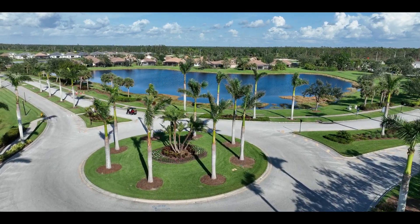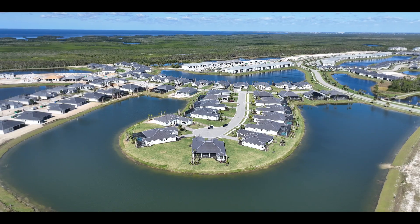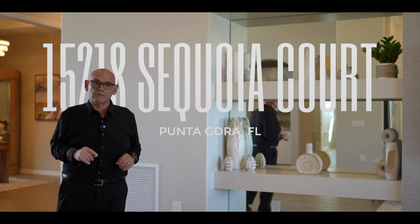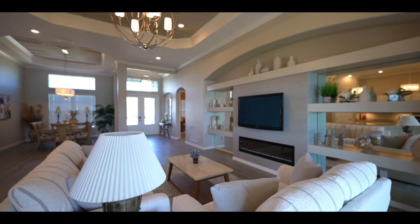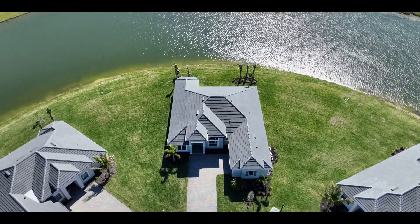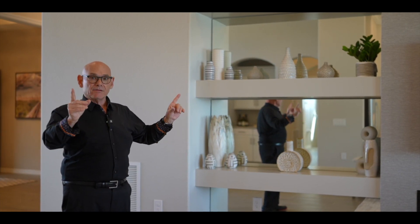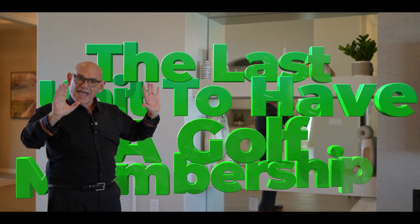Welcome everyone. We're at Heritage Landing Golf and Country Club, and at the end of this private cul-de-sac is 15218 Sequoia Court. What we have is this beautiful open concept estate home that sits on 18,000 square feet of the prime location in all of Heritage Landing.